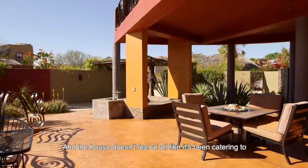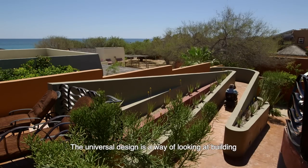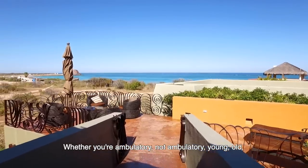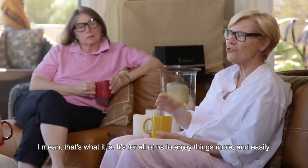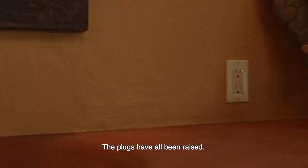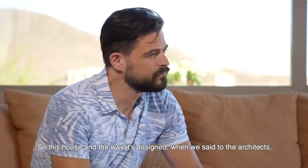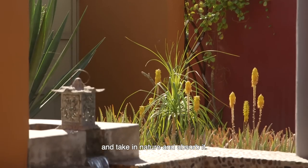The house doesn't feel at all like it's been catering to making it universally accessible — and universally accessible is really the applicable word here. Universal design is a way of looking at building that can meet anybody's needs, whether you're ambulatory or not ambulatory, young or old. It's creating a situation where you can age in place. It's for all of us to enjoy things more easily. The light switches have all been lowered, the plugs have all been raised. It enables people who use wheelchairs to experience nature — most of the time when you use a wheelchair you can't get to the ocean. So the architects designed spaces all around the house where you can go and take in nature and absorb it.